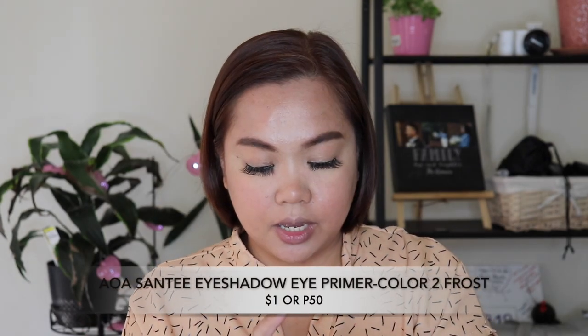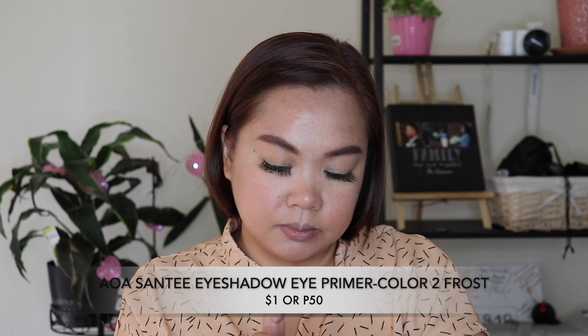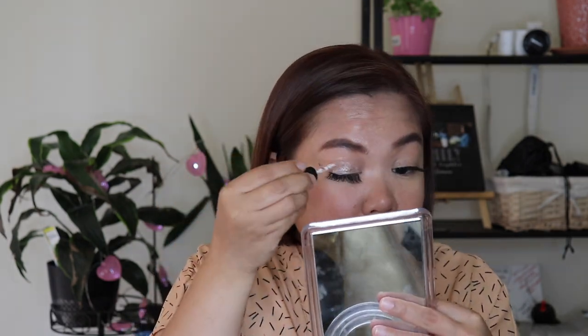I also got an Eye Primer — I think it's in shade Zero Two. I'll apply the eye primer first so the eyeshadow will grip better. Let it dry for a while and set it with a bit of powder. Let me swatch the eyeshadow first — wow, it smells like something. The swatches show it's really pigmented — a nice pink.